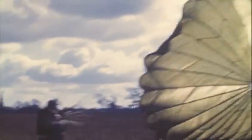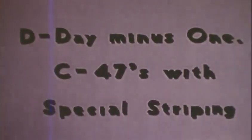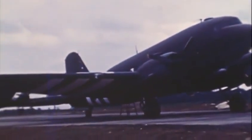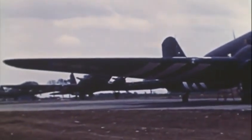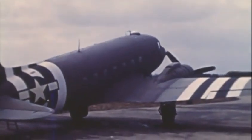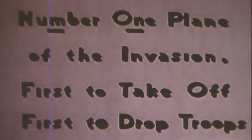It was the job of the pathfinders of each of the airborne divisions to drop first, about an hour before the main body of the paratroopers, and to mark out the drop zones. It was extremely dangerous work — they were dropping into hostile territory at night and alone. And these are the aircraft that carried them: the C-47s marked with the black and white invasion stripes, which were painted onto all aircraft just before D-Day as a means of recognition.